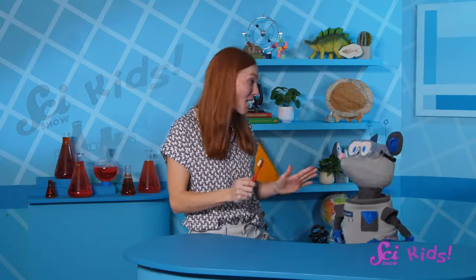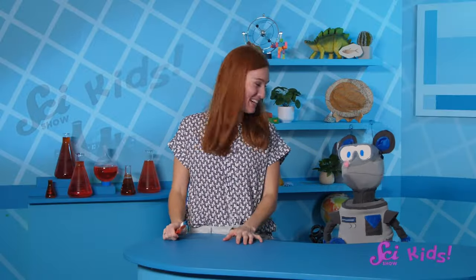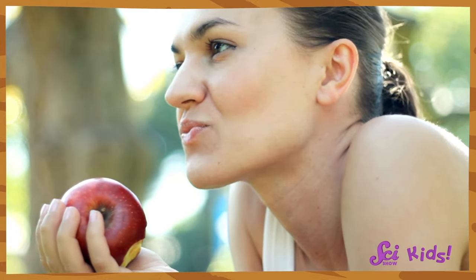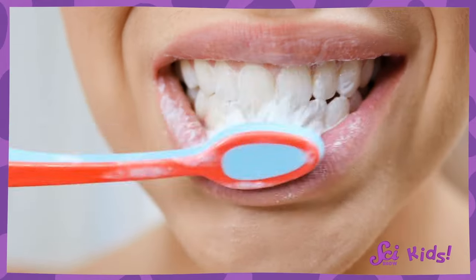Squeaks, check out my new toothbrush I got at my visit to the dentist! It is a good color, and it'll help me keep my teeth healthy! I use my teeth to help me take bites of food and chew it up really well so that I can eat it. But I have to keep them clean to help my teeth stay strong.